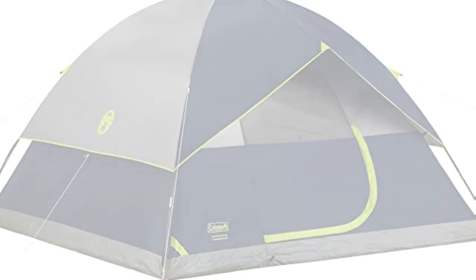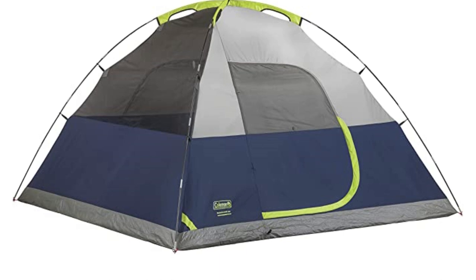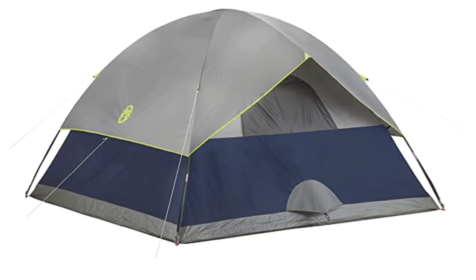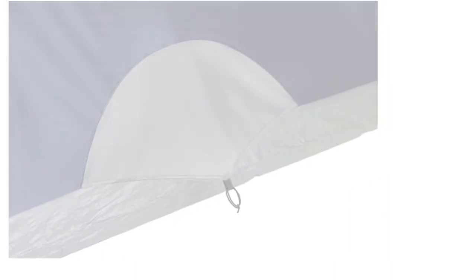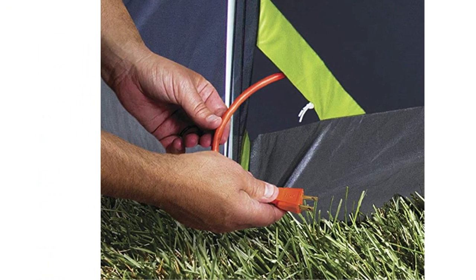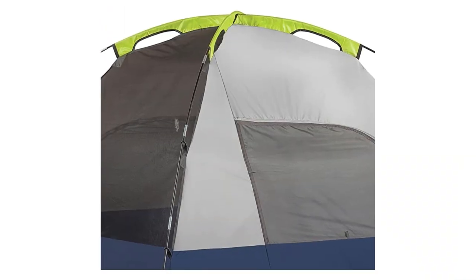One of the standout features of this tent is its ventilation system. It has large windows and a ground vent for superior airflow, which is especially important in warm weather. The tent measures 7 by 5 feet with a 4-foot center height, making it comfortable for two people. It comes in three stylish color options: navy blue, palm green, and spruce green.